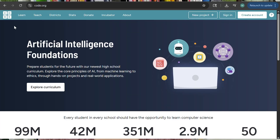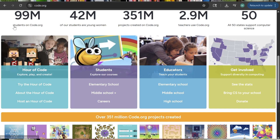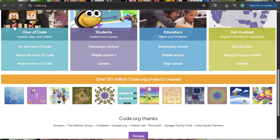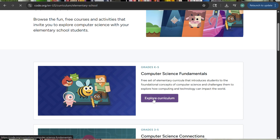For coding, we're going to continue using a free online resource called Code.org. If you haven't checked it out, I highly recommend it. It's easy to use, my kids love it, and it's a really nice program.